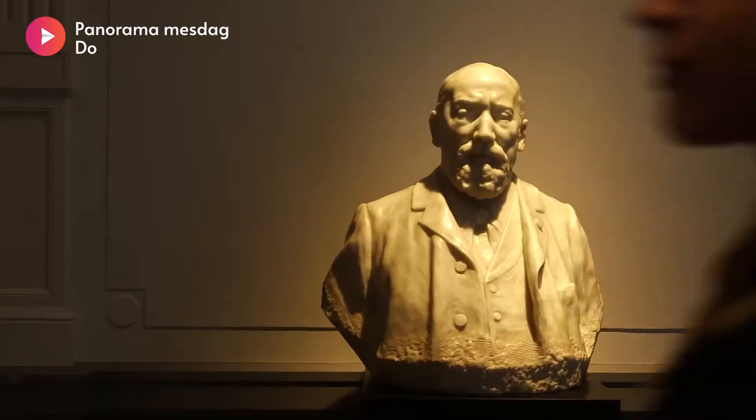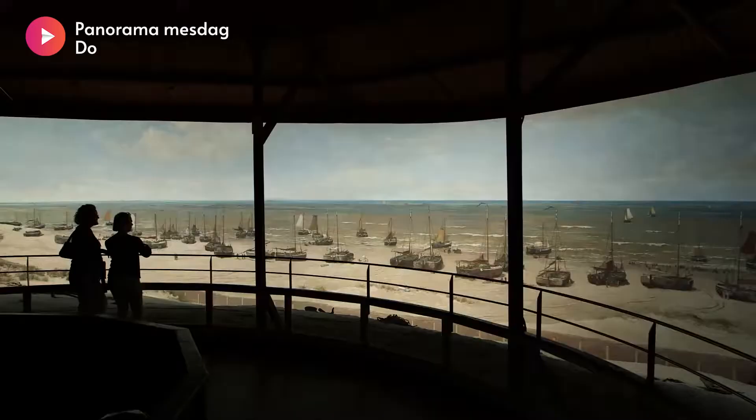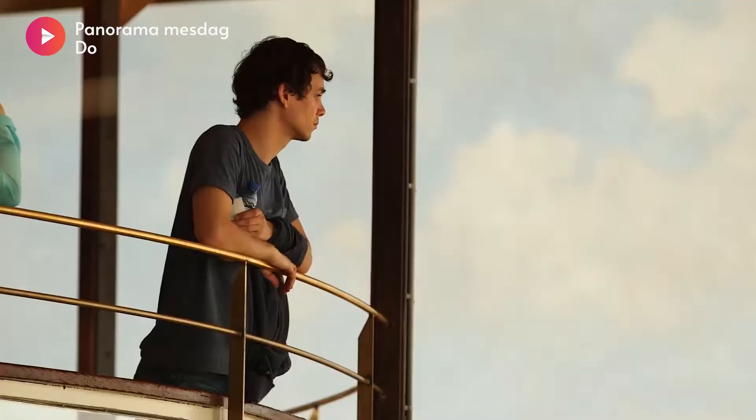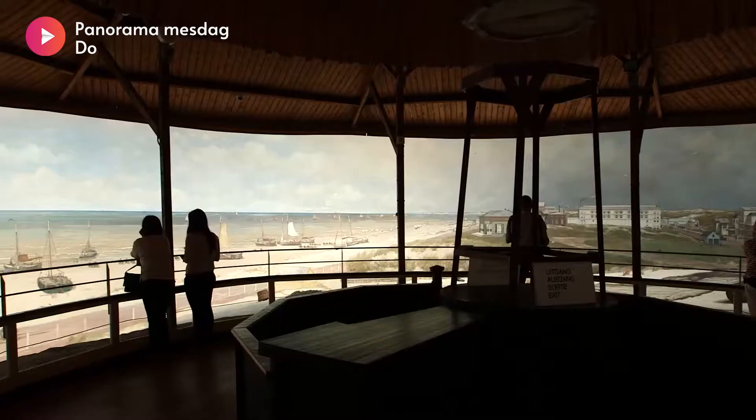Panorama Mesdag's museum collection consists of nearly 100 paintings by both Hendrik Wilhelm Mesdag and his wife. The showpiece of this museum is the Panorama of Mesdag, with a length of 120 meters and a height of 14 meters.